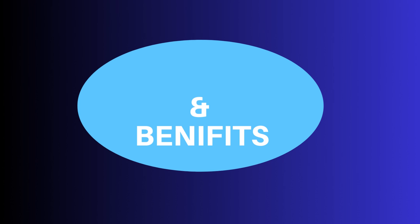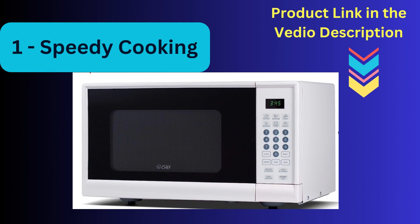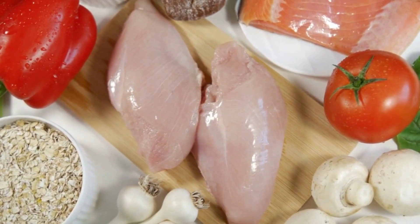Feature one: speedy cooking. Let's talk about the Commercial Chef Chimnine 190's impressive power — 900 watts of cooking prowess. This microwave oven means business when it comes to cooking your favorite dishes in record time.